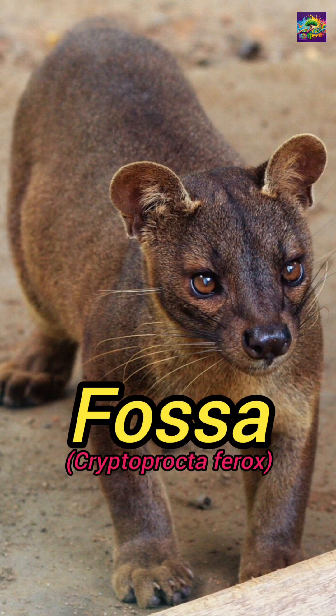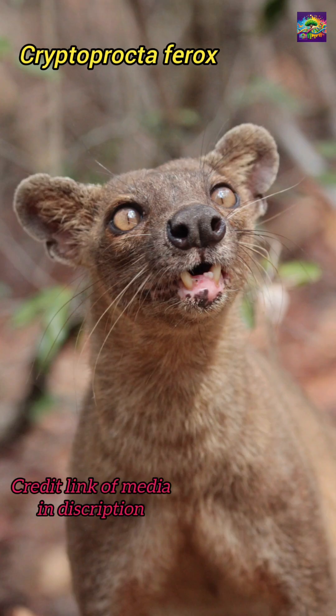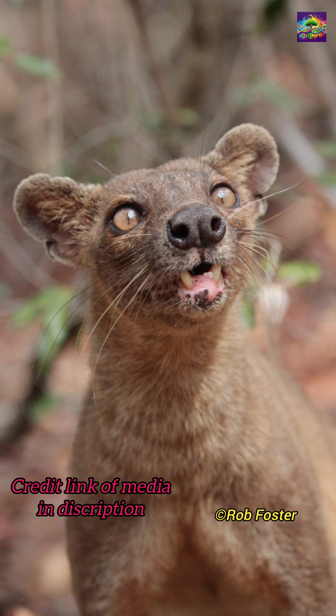Meet the fossa, a sleek predator from Madagascar that looks like a cat, moves like a monkey. But guess what? It's neither. The fossa, Cryptoprocta ferox, isn't a feline at all. It's actually a close relative of the mongoose.